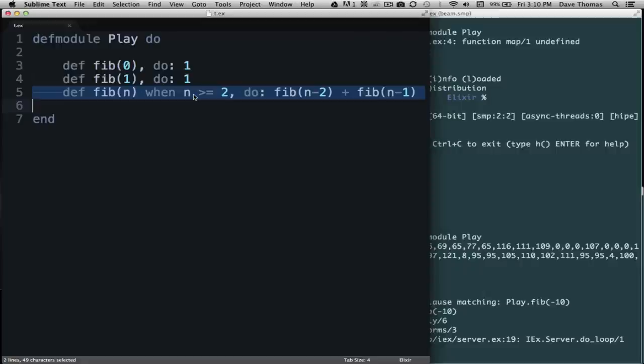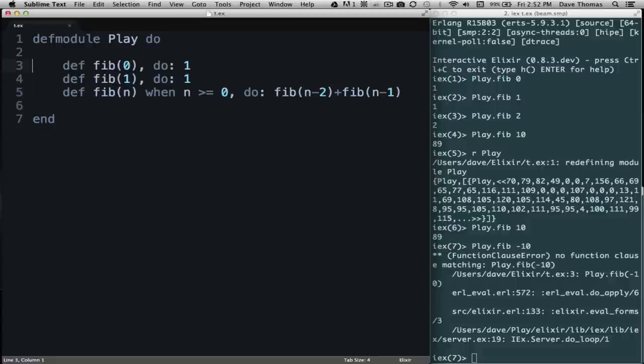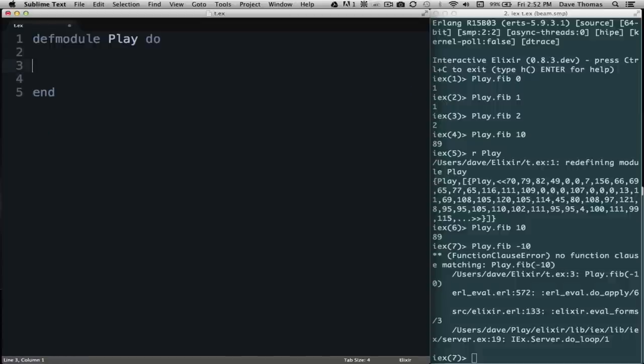Let's try another function — summing a list. The sum of an empty list is 0, that's a convention we'll use. Now for a list with elements: remember from pattern matching, we split the list into head and tail. So the sum of a list with a head of 'head' and a tail of 'tail' is the value of head plus the sum of the tail. That's a recursive definition — each time it calls itself the list gets one shorter, so eventually it terminates in the clause where the sum of the empty list is 0.